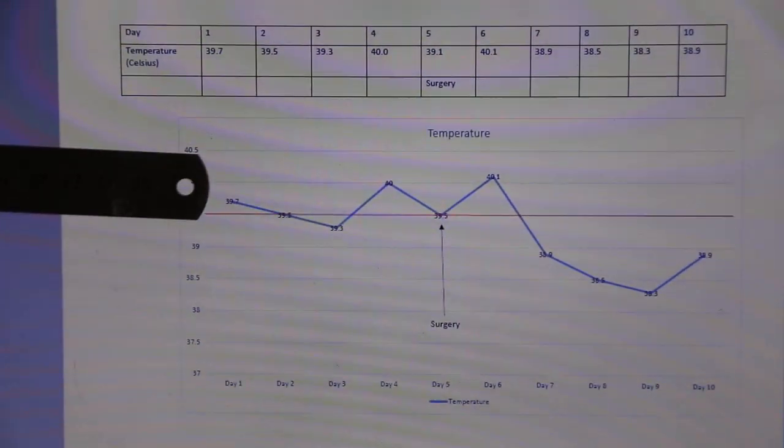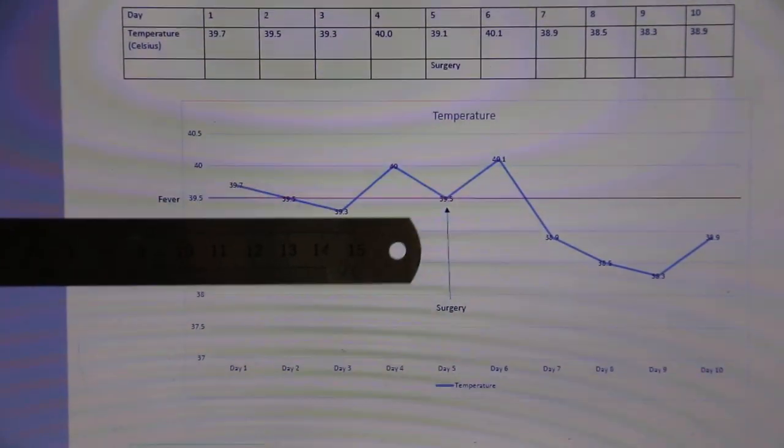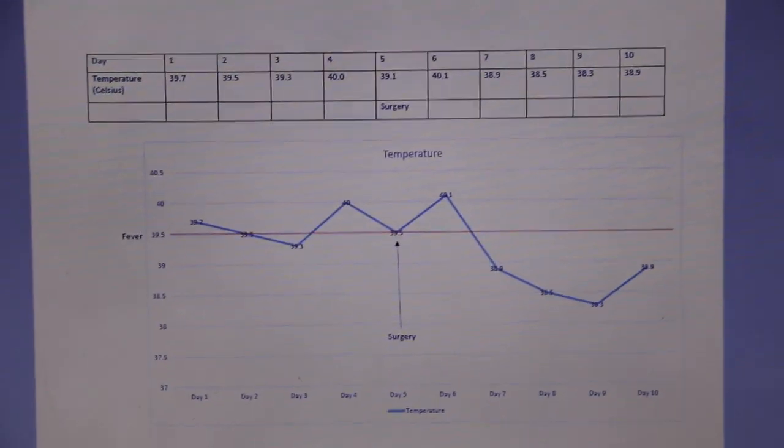Before the surgery, she had a fever above 39.5 degrees Celsius. Surgery was performed on day 5. Although the temperature went up slightly the day after surgery, she no longer had a fever in the following days.